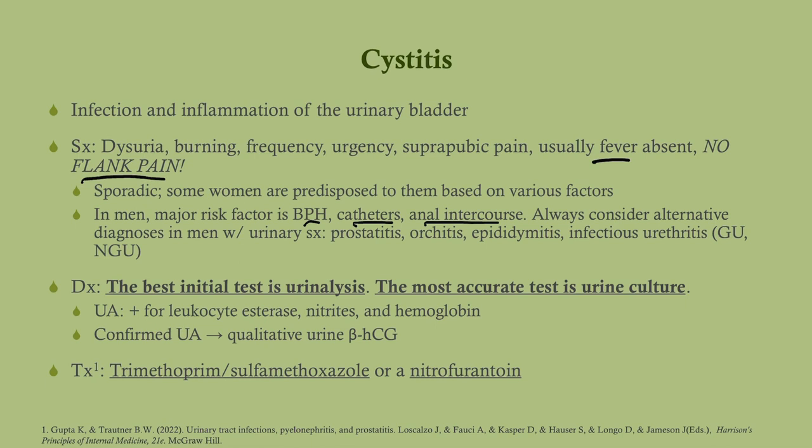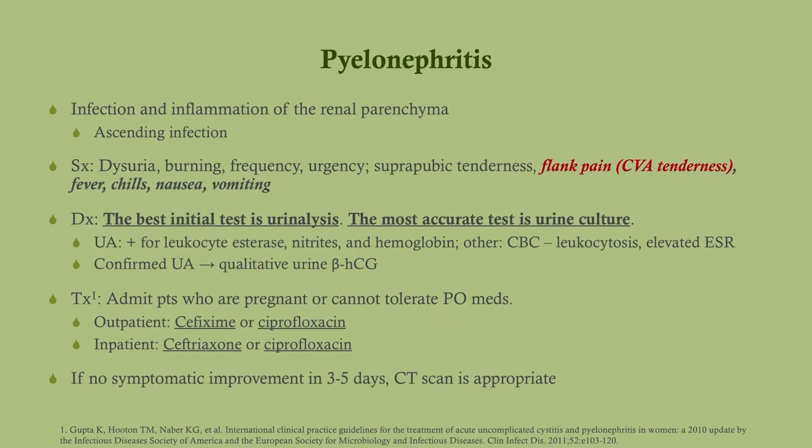You should always consider alternative diagnoses in a man with urinary symptoms: prostatitis, orchitis, epididymitis, and so forth. For diagnosis, the best initial test is urinalysis; the most accurate test is urine culture — you'll order both. On urinalysis you'll see positive leukocyte esterase, positive nitrites, and white blood cells under microscopy. Once you've confirmed a positive urinalysis, get a beta-HCG if dealing with a woman, because the drugs we use will differ. Most women get Bactrim (trimethoprim-sulfamethoxazole), however if pregnant we must use nitrofurantoin.